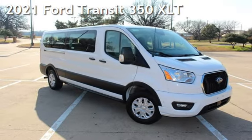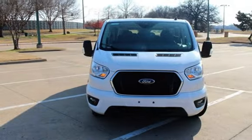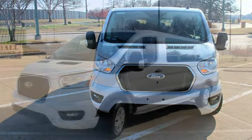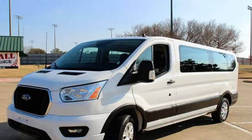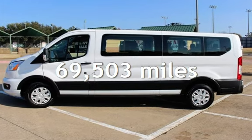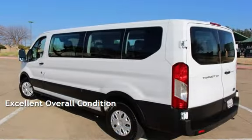Presenting a pre-owned 2021 Ford. This three-door full-size has a six-cylinder, 3.5-liter V6 engine, with rear-wheel drive and an automatic transmission. This Ford has less than 70,000 miles on the odometer. This vehicle is in excellent overall condition.